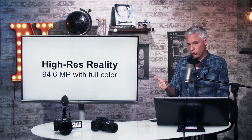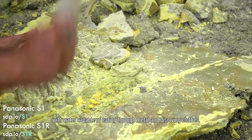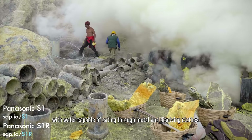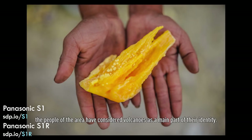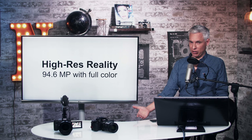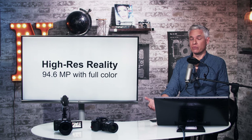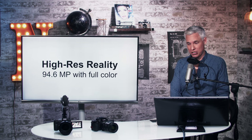But it's simply not true the way it works. It takes eight images — the sensor moves and takes four pictures in the same spot to get full color information at each red, green, and blue pixel. Then the sensor shifts half a pixel and repeats that process. So we're taking two 47 megapixel pictures and combining them together, giving a 94.6 megapixel picture with full color. That is great — you will see much more detail. But it is simply not a 187 megapixel picture.